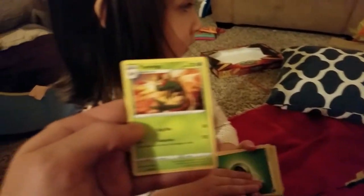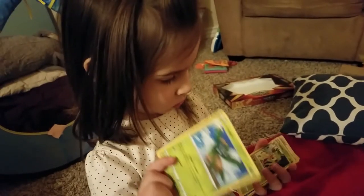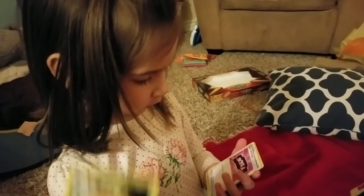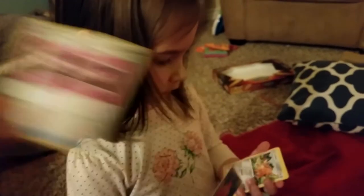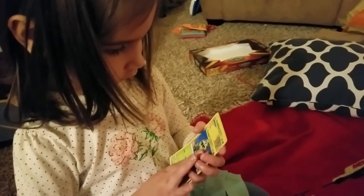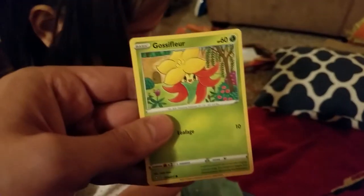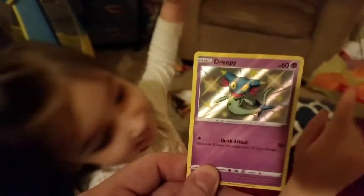We got a Yanmega for the rare. Leaf Energy, a Tropius, Thwacky, a Team Yell Towel — anyone need a Towel? Cufant, a Cacnea, Gossifleur, a Nickit, and hey — is that another shiny? It is another shiny! A Treecko shiny! Alright!